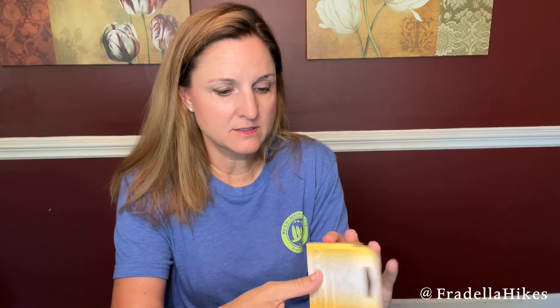Next we have some Burt's Bees moisturizing lip balms, and it's summertime. In my hiking videos you can tell I need some lip balm, so I decided to grab these. This four-pack came with pink grapefruit, mango, coconut and pear, and pomegranate. So I am set for the summer — I love Burt's Bees products, that's why I ordered these.